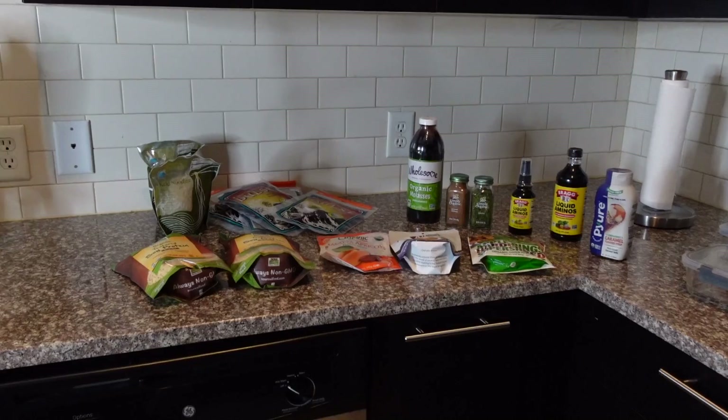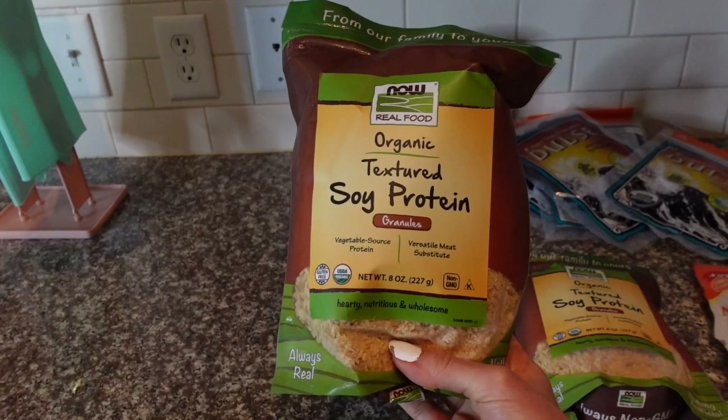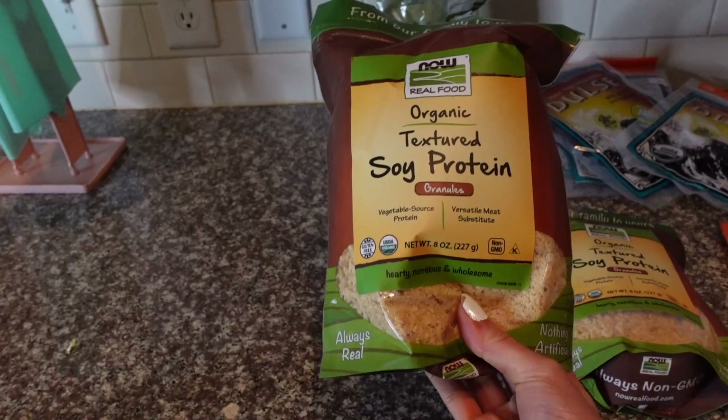The iHerb order arrived. I got two bags of textured soy protein — I use this in soups and stews; you just rehydrate it in water and throw it in.